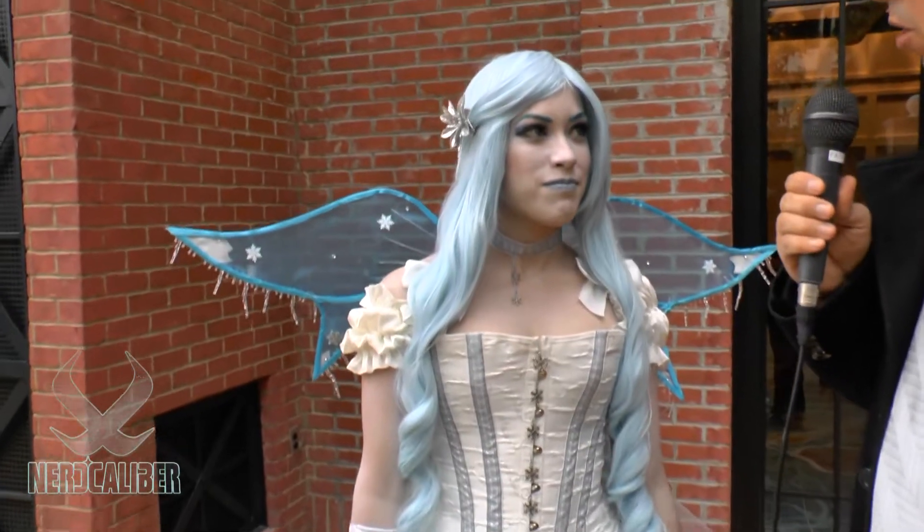You are watching Your Caliber, and I'm here with Alyssa from A&J Cosplay. Why are you cosplaying today? An original design of a snow fairy. Tell me more about your costume — what would you say are the most challenging aspects of it?